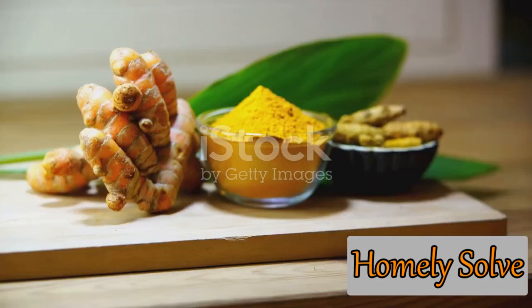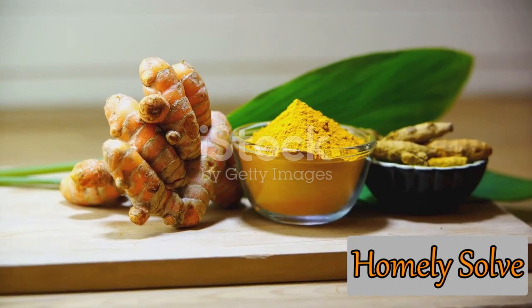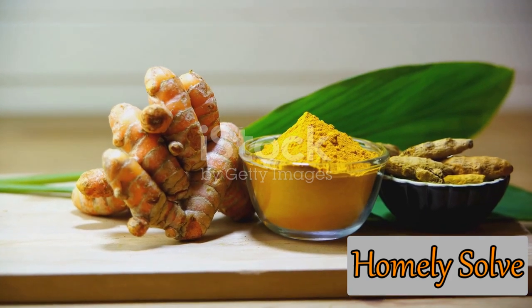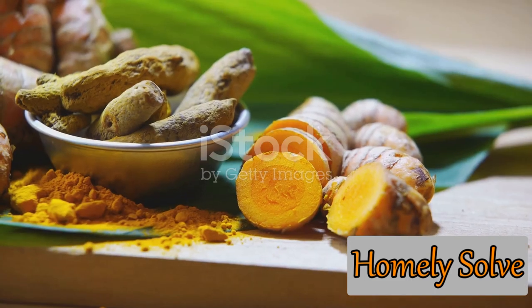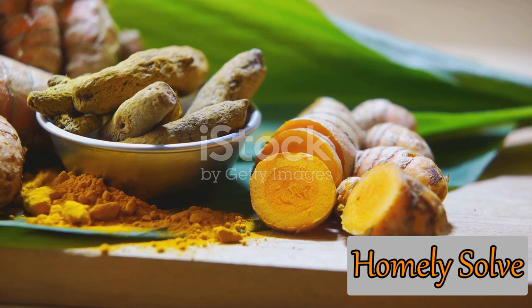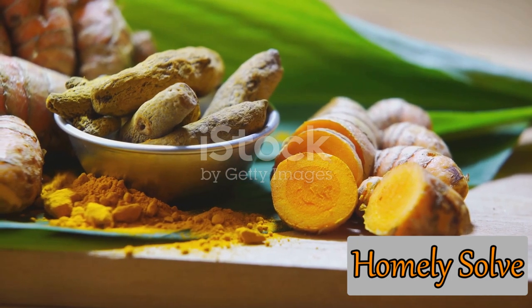Who knew your garden could be a canvas for eco-friendly, vibrant colors? Well, with turmeric, it can be. This golden spice isn't just a culinary marvel — it's an artist's dream. Turmeric's rich, sunny hue can be used as a natural dye to add a splash of color to your garden decor. It's a beautiful, eco-friendly way to breathe life into old, faded garden ornaments or to create stunning homemade garden art. And the best part: it's entirely safe for the environment.